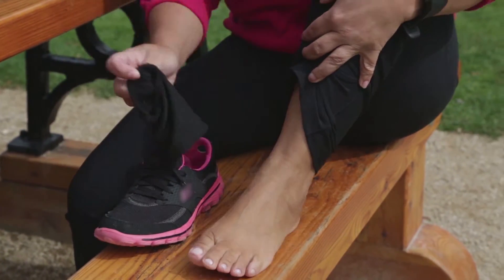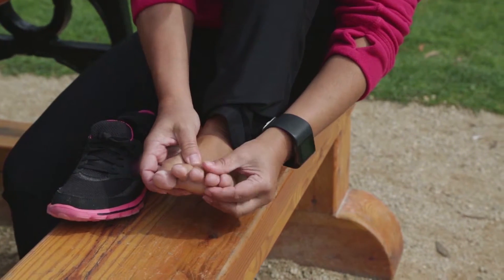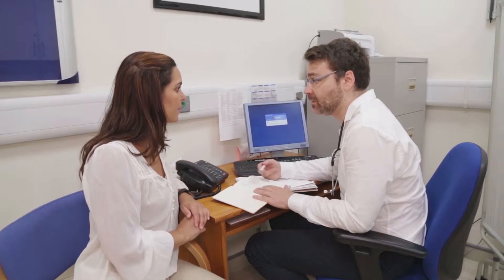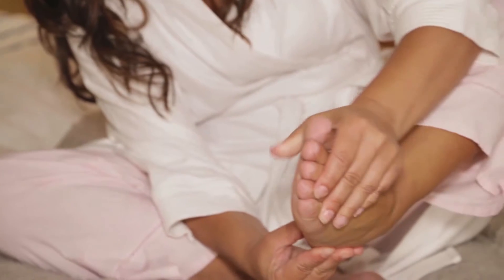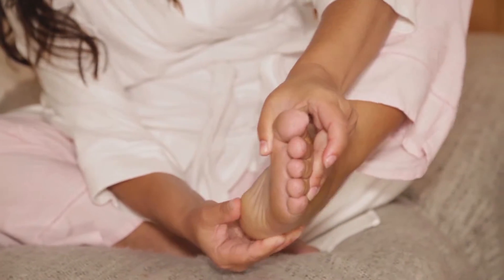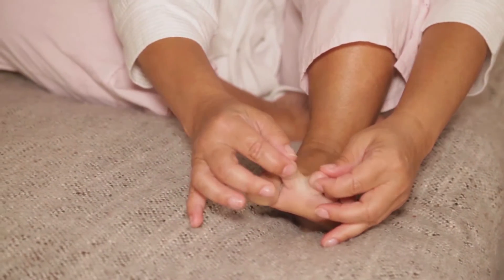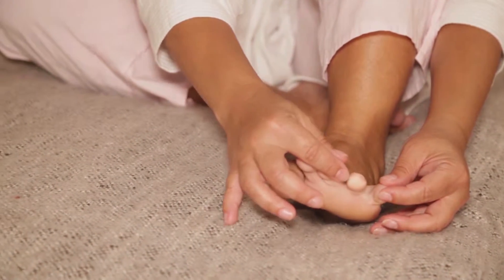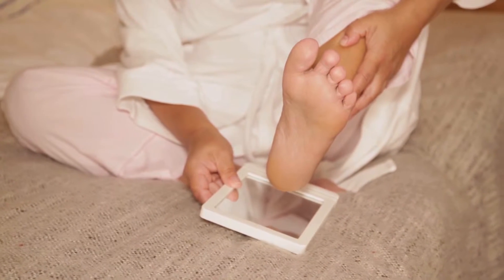Check your feet every day for any changes or problems. Look for anything unusual or different from the day before, and get help early from your doctor or podiatrist if you find a problem. Check the top and bottom of your feet, the back of your heels, and look in between your toes. Use a mirror or get someone else to look if you cannot see the bottom of your feet.